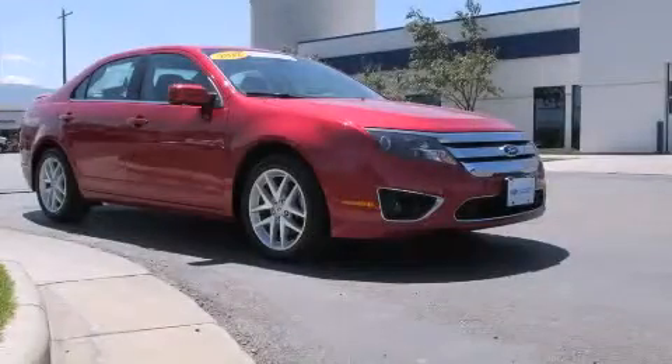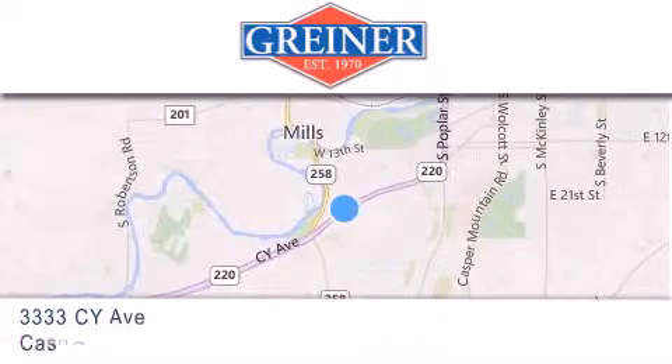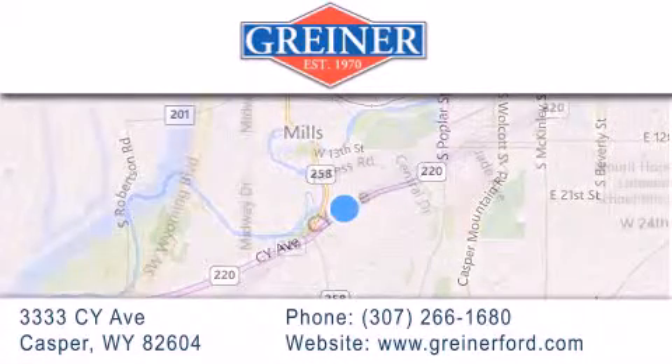Call or visit us right now and arrange your test drive today. Griner Ford is located at 3333 Psy Avenue in Casper. Our goal is to exceed all of your expectations to ensure that you'll return for future visits.